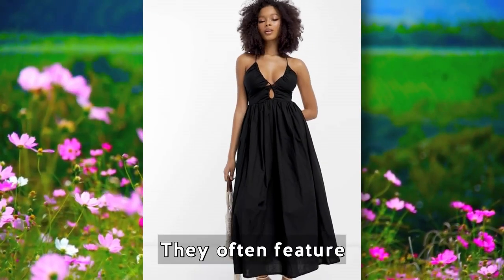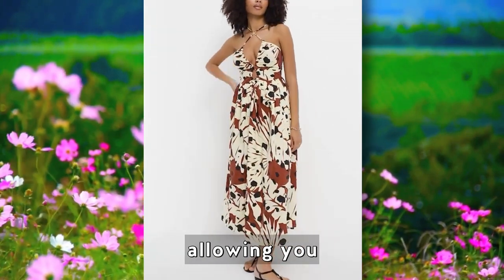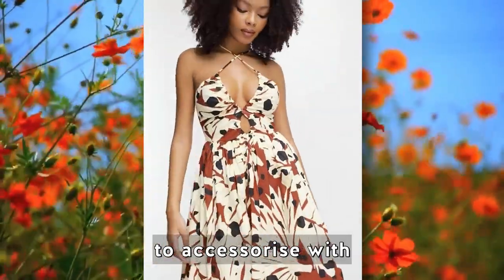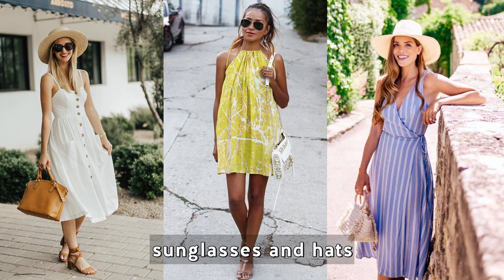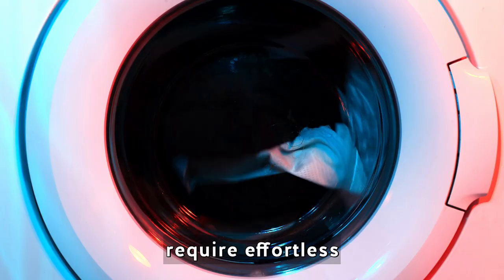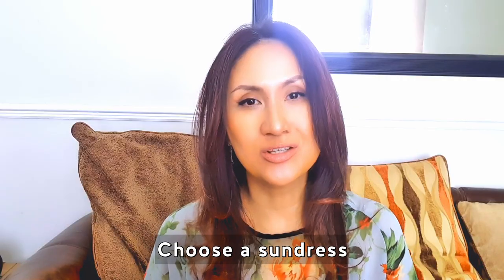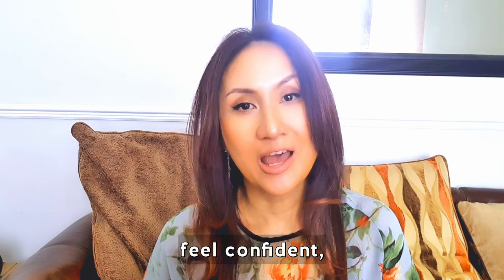Sun dresses often feature vibrant prints or solid colors, allowing you to express your personal style. They are easy to accessorize with statement jewelry and summer accessories like sunglasses and hats. They can be dressed up or down for daytime and evening events, and they require effortless care, being typically machine washable and air-dry friendly.